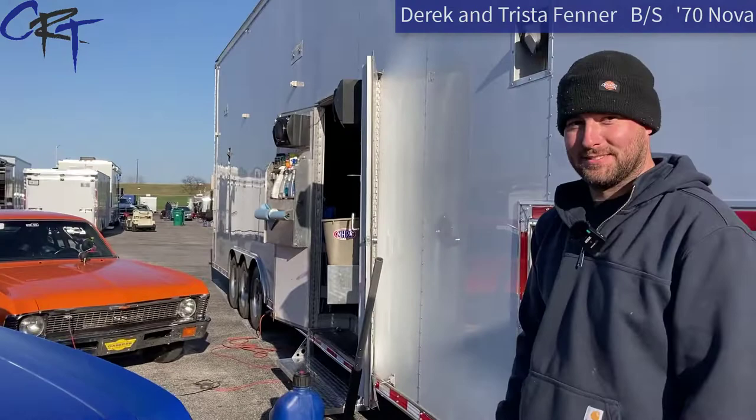Now, this beautiful V-Stick Nova right here is driven by Derek Fenner. Derek, how you doing?